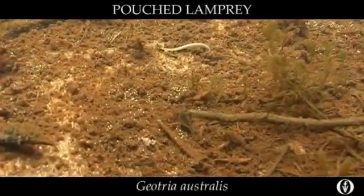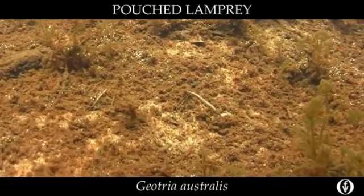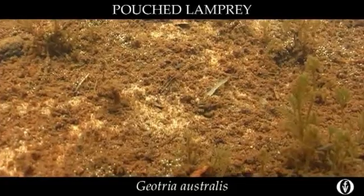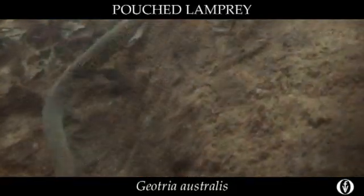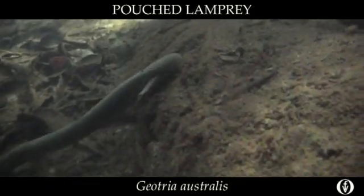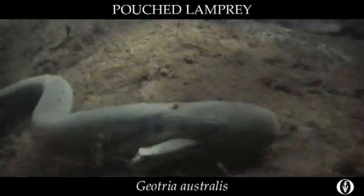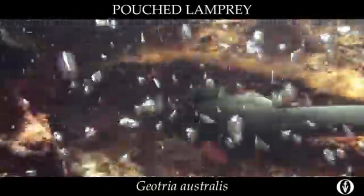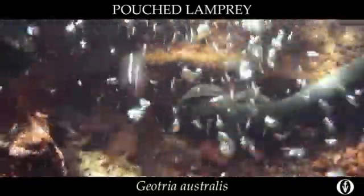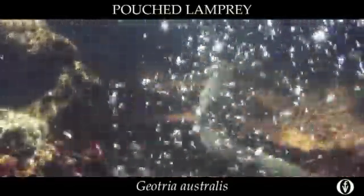A living dinosaur, lampreys are primitive jawless fishes that have remained unchanged for hundreds of millions of years. They lack true bones and have a larval or ammocoete stage that remains buried in our streams for about four years before leaving the river on the winter floods and entering the southern or Indian oceans. They return as adults, migrating up over waterfalls and weirs with the aid of the suctorial disk. They can literally climb vertical walls.